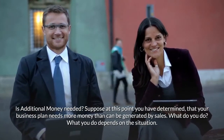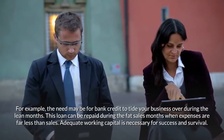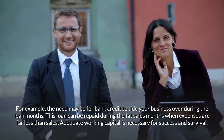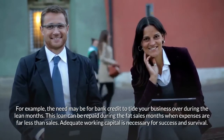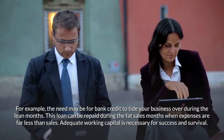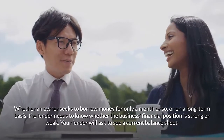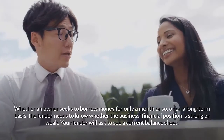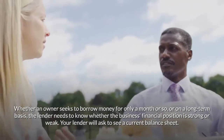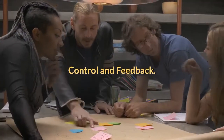Is additional money needed? What you do depends on the situation. For example, the need may be for bank credit to tide your business over during the lean months — this loan can be repaid during the fat sales months when expenses are far less than sales. Adequate working capital is necessary for success and survival. Whether an owner seeks to borrow money for only a month or on a long-term basis, the lender needs to know whether the business financial position is strong or weak. Your lender will ask to see a current balance sheet.